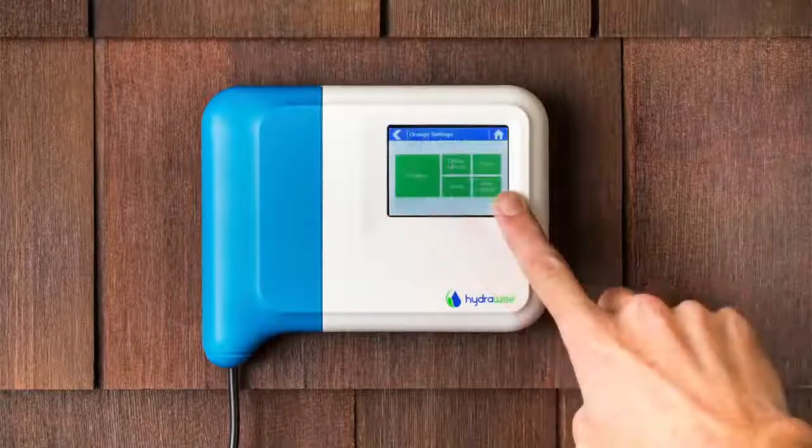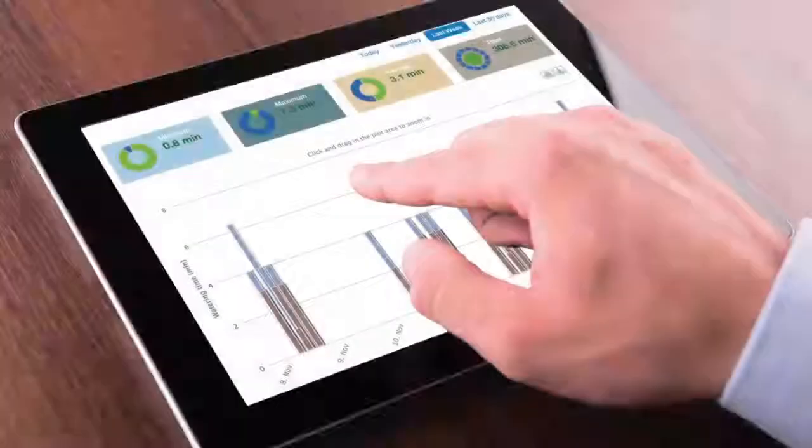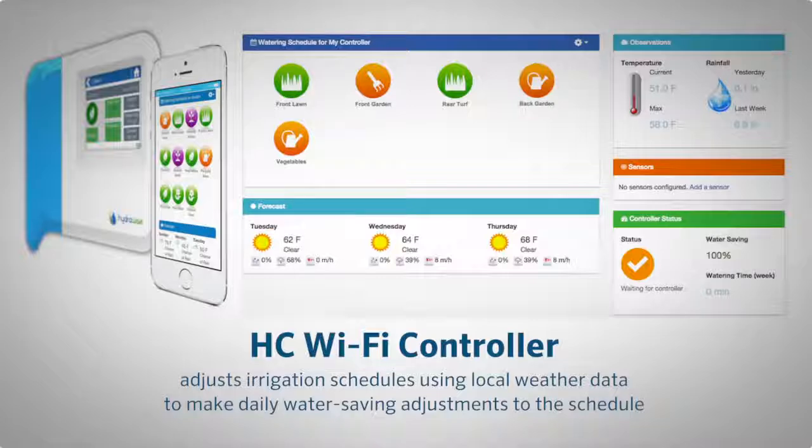The controller's easy to use touch screen allows for simple on-site control. When connected to HydraWise software, the controller adjusts irrigation schedules using local weather data to make daily water saving adjustments to the schedule.